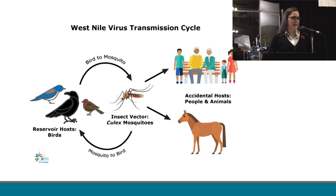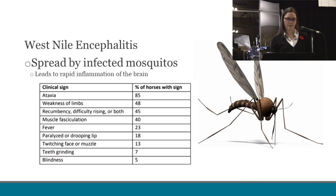Moving into West Nile, it's a good idea to remind everyone on the transmission of West Nile disease. Birds are the reservoir for West Nile, but it is actually the mosquitoes that feed on those infected birds and then become the carriers and transmit this disease to both people and horses. West Nile is spread to horses through mosquitoes, and this disease leads to the rapid inflammation of the brain and neurological clinical signs. The clinical signs associated with the disease are listed here, but many of these signs are not specific to West Nile, making it sometimes difficult to immediately identify.